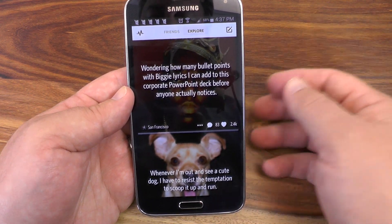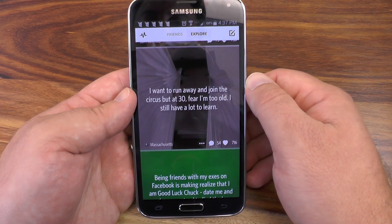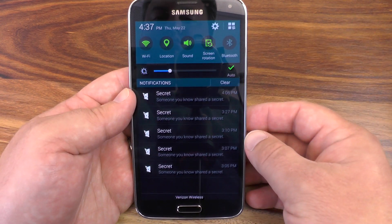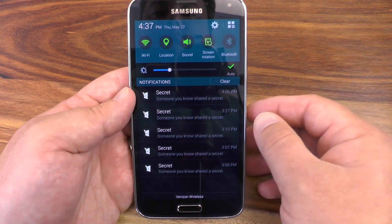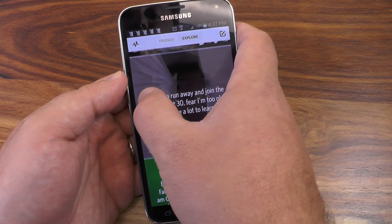So Secret is this stupid little app that lets people anonymously post crap, whatever they want. It's not good stuff, but the only thing worse than that are the notifications. They tell you absolutely nothing. They will take you to the individual secrets, but that's it. So here's how to get rid of them.